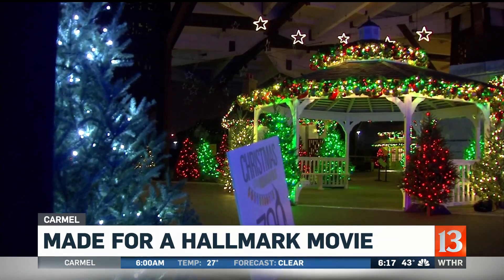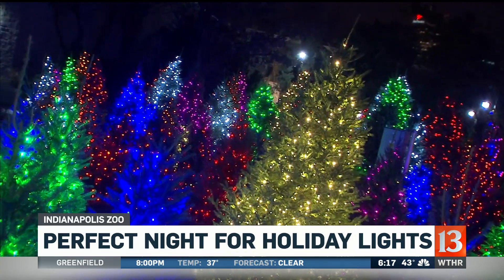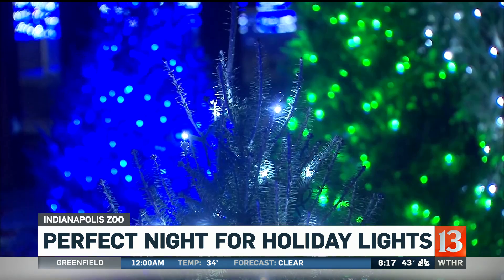Tonight here's another site that will have a lot of eyes on it: Christmas at the zoo. Is that not gorgeous? It's one of several holiday light displays to visit around central Indiana for you and your family. That's a beautiful shot there.